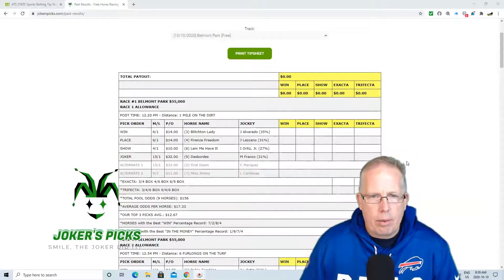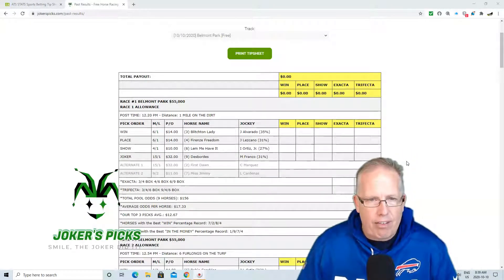Let's take a look at race number 1 at Belmont Park, the $55,000 allowance race. 12:20 is post time today at Belmont, 1 mile on the dirt. And we're going to go 3-4-6 in race number 1, with Blistons Lady with Alvarado taking the ride on the 3 horse.